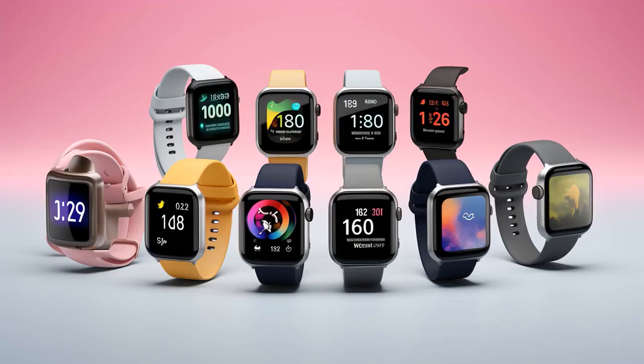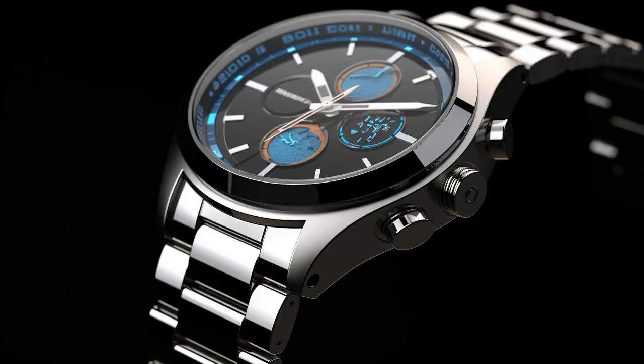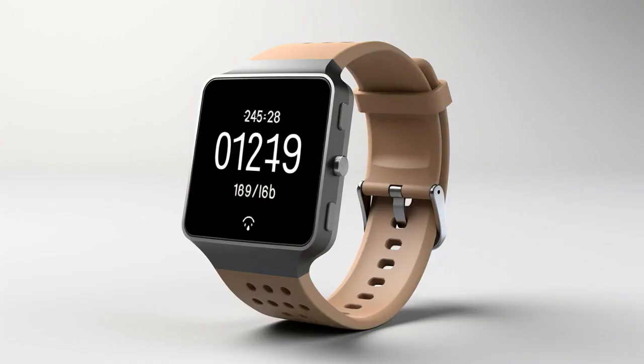Why don't senior citizens need a smartwatch with fall detection? Because they are already experts at falling! And now, let us explore 11 practical tips on smartwatches for seniors with fall detection.